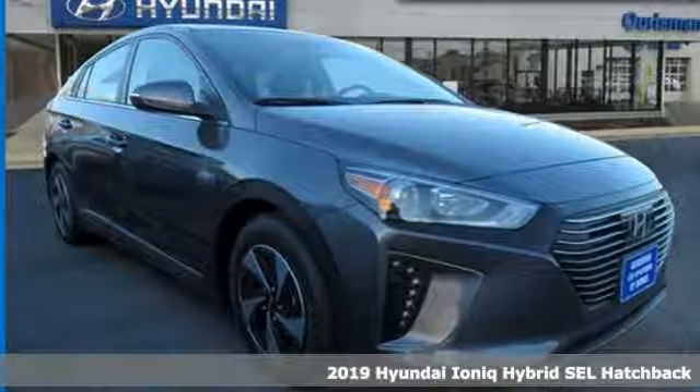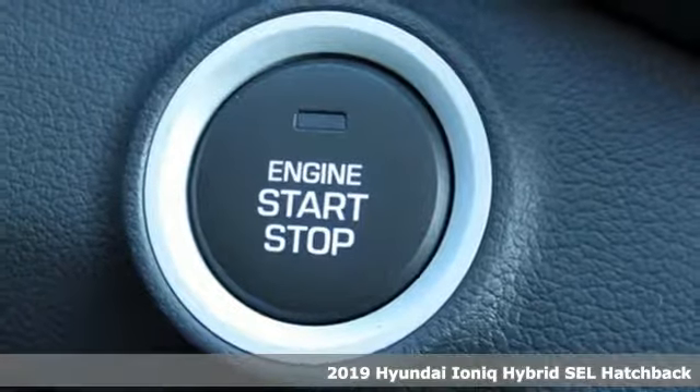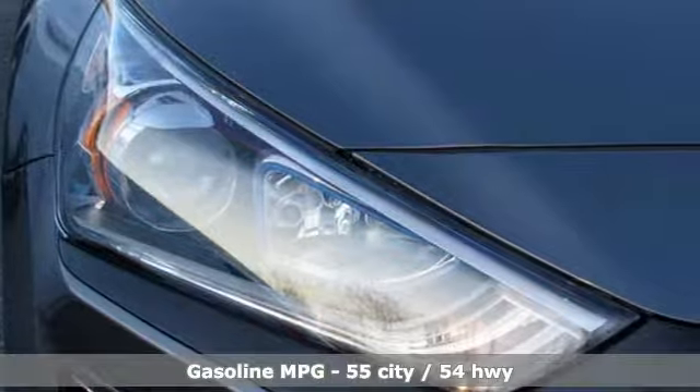Here's a new 2019 Hyundai IONIQ Hybrid. Hyundai's attention to detail means a better driving experience for you. It's equipped for all your driving needs and wants.